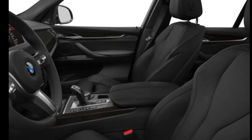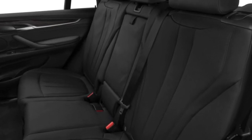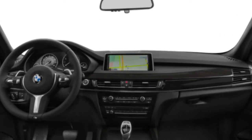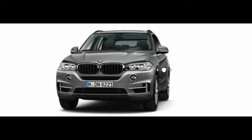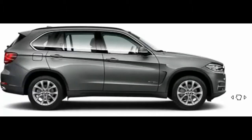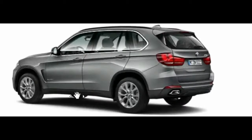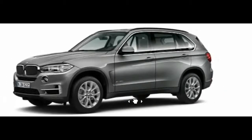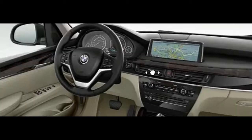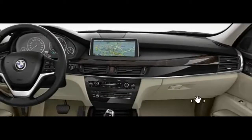BMW also offers the plug-in hybrid X5 xDrive40e, which couples a 2.0-liter turbo four-cylinder engine to an electric motor and battery pack, yielding combined output of 308 horsepower and 332 pound-feet of torque. Battery-only range is only 14 miles, but the plug-in hybrid earns a 58 MPGe fuel economy rating from the EPA. With a Level 2 charger, the 9.2 kWh lithium-ion battery pack may reach full charge in less than three hours. A turbodiesel xDrive35d was available in 2015, but federal testers began examining emissions in the wake of Volkswagen's falsification scandal, with testing completed in summer 2016, and the turbodiesel has returned.